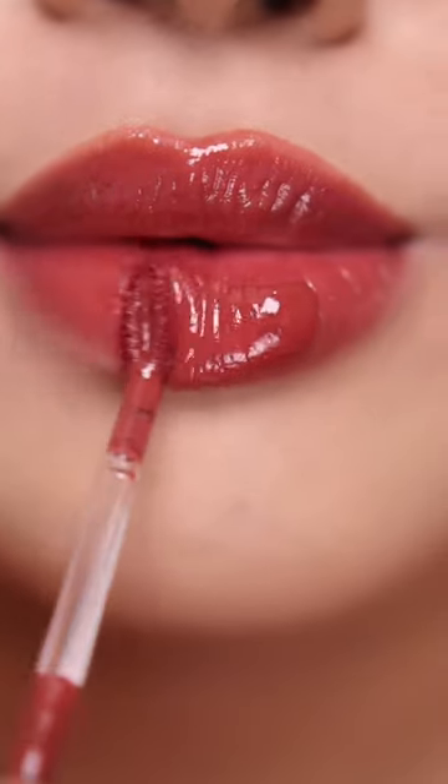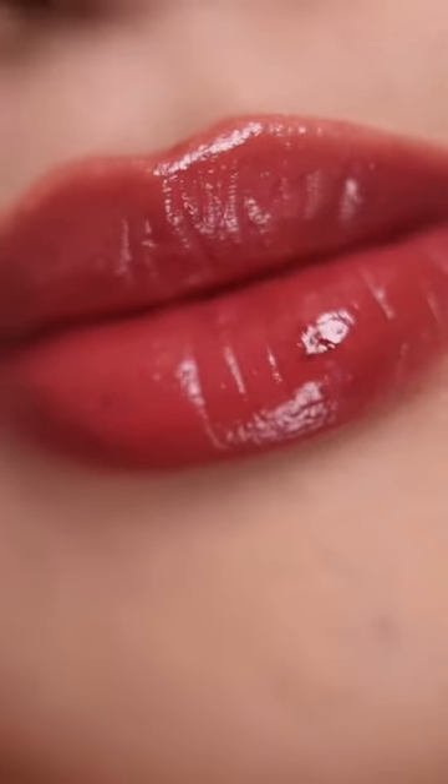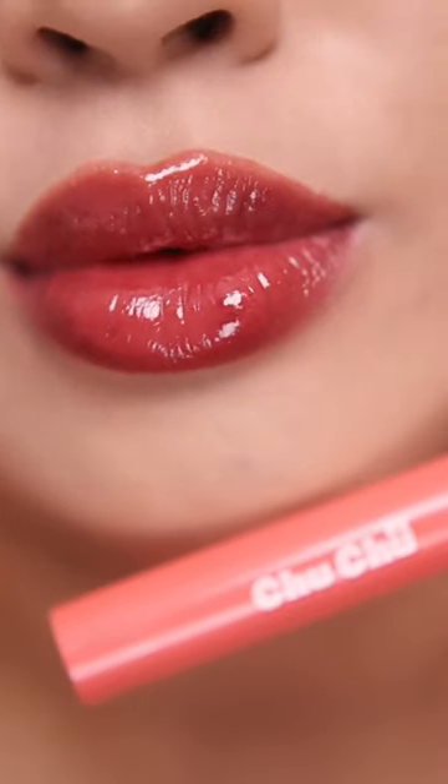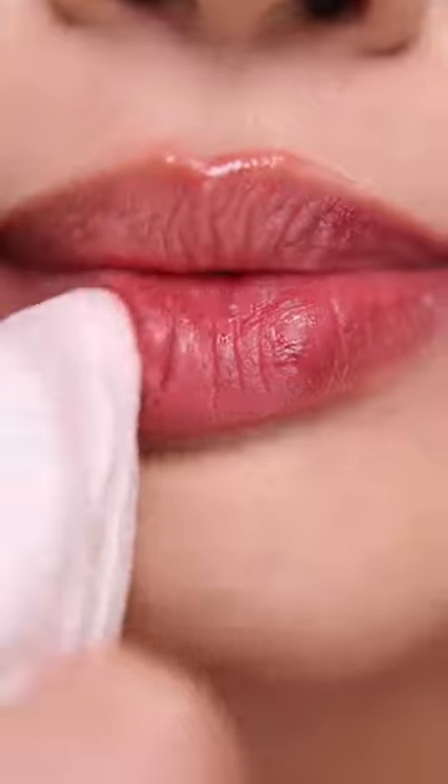Pink Guava is so nice, I love it. Look at that glass-like shine. Removing the gloss to see the stain — very nice, even natural-looking stain.